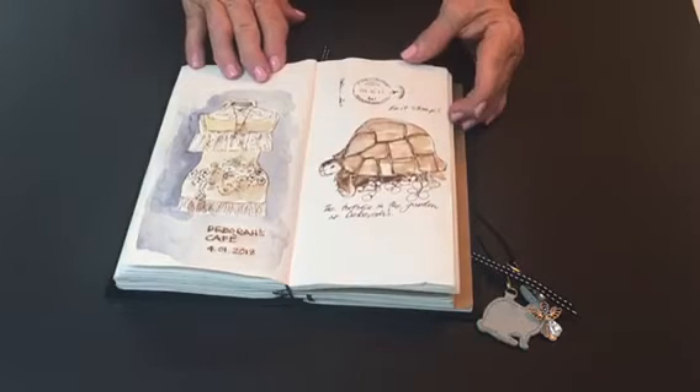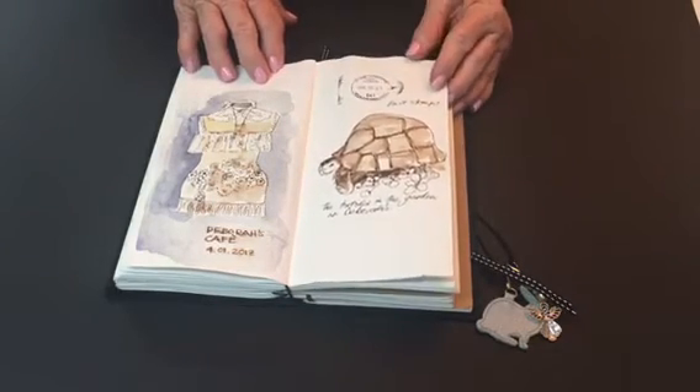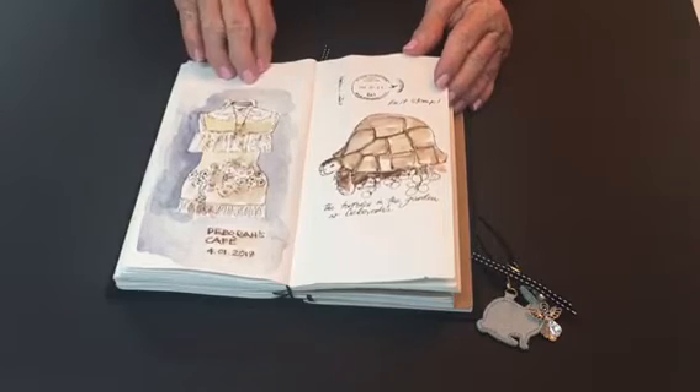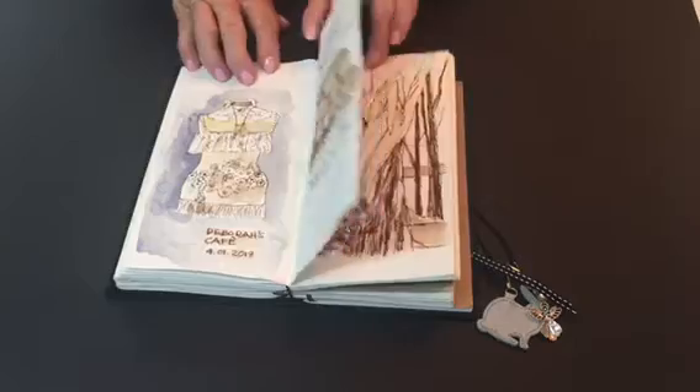Then back to Westville and a long extended lunch with a friend of mine in a cafe that had all sorts of quirky things. This dressmaker's dummy was one of them, and a rescue tortoise as well in the garden.